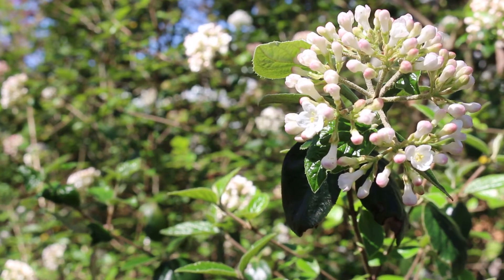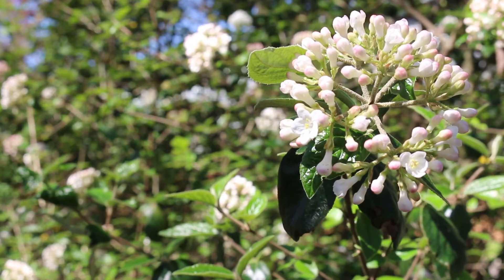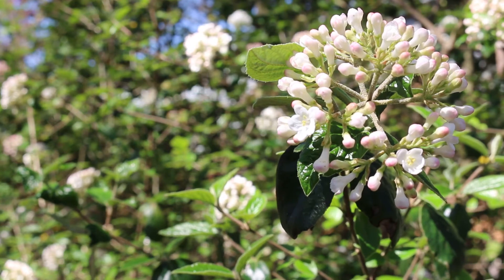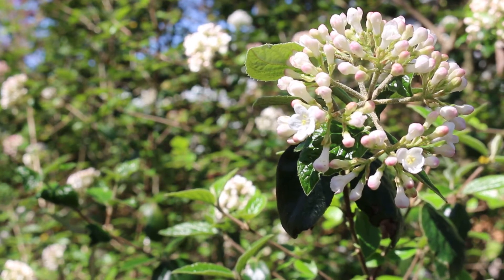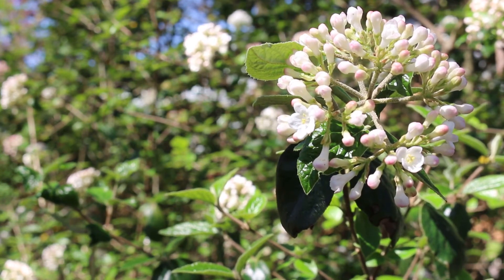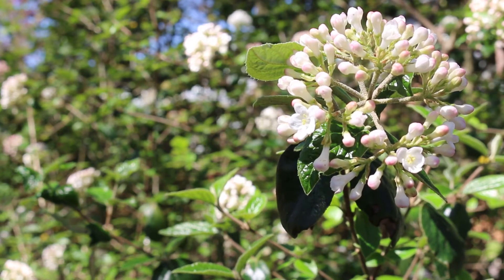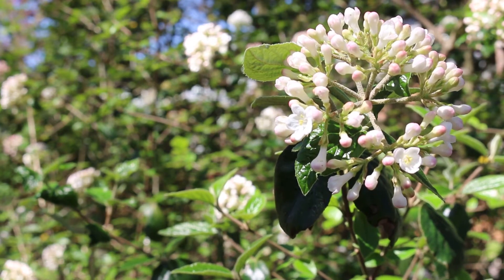Bloom time is late March to early April. It loves part shade in the higher zones, but can handle full sun with adequate moisture. The flowers are definitely showy and fragrant. As we're filming this, I can smell the flowers — the scent is floral.